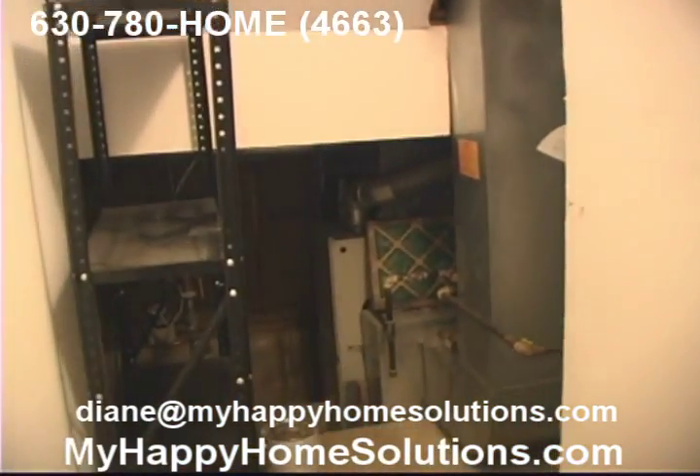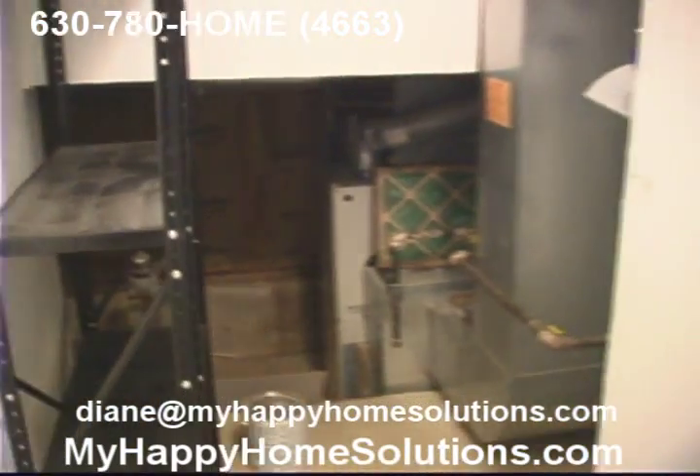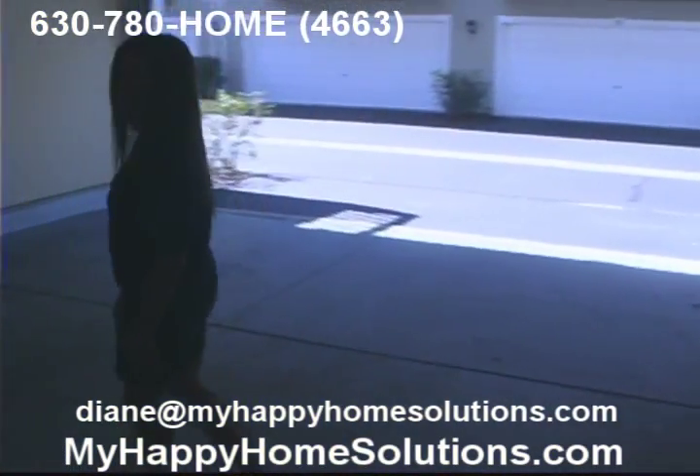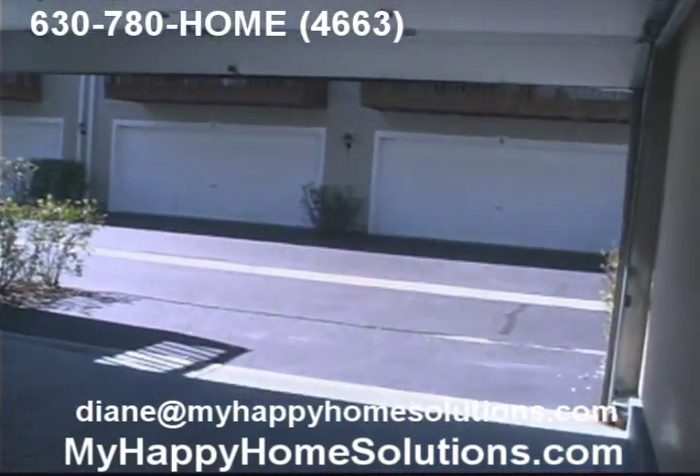And this is where you've got your furnace and hot water heater — everything's in great condition. And then check out this nice big garage. Two-car garage, automatic opener, with a little extra space for storage.